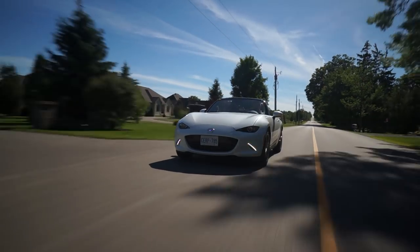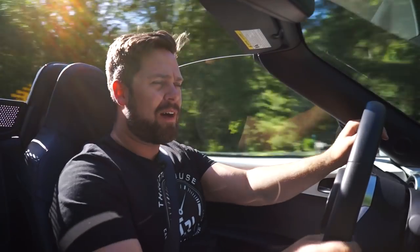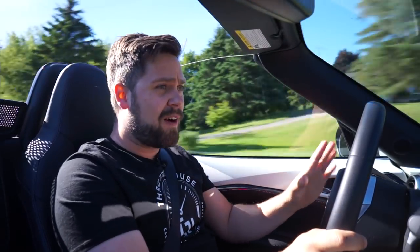Hi, my name is Thomas Holland, and I'm in a really good mood. This is the 2018 MX-5, and it is easily the most fun that you can legally have in a car.